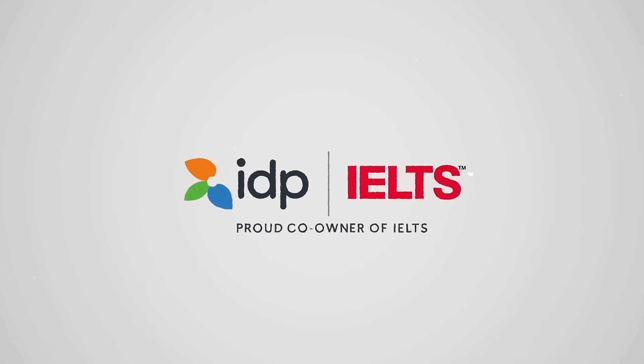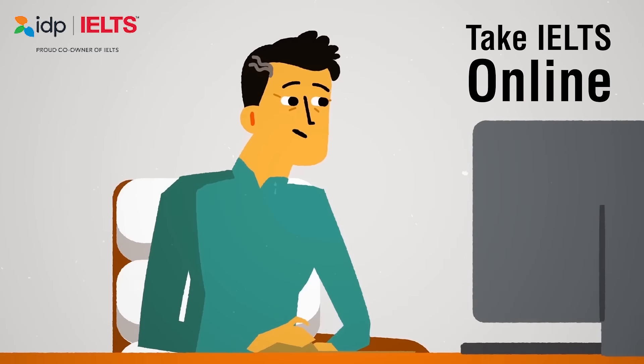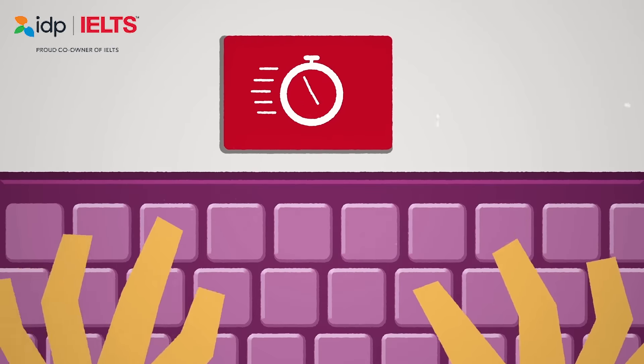You asked for more choices, and we've listened. You can now take IELTS on a computer, with faster results and more test dates.